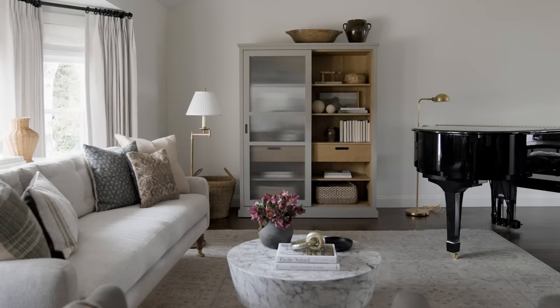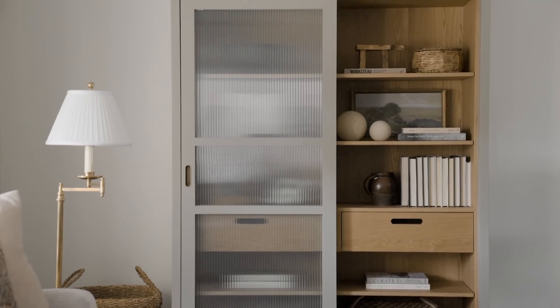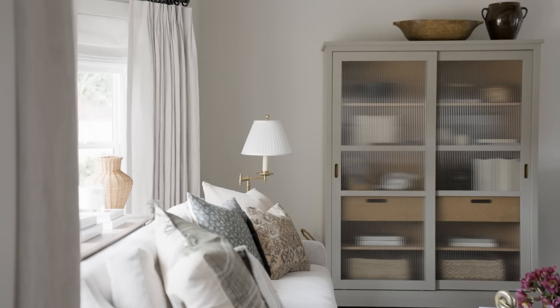I knew that we had designed this piece for McGee & Co and it had these reeded glass front doors, which is a huge trend right now — it's something that's classic, it's been around forever but we're seeing it trending in a big way. It has a subtle green color. I always say if you have a tall cabinet and you have really tall ceilings you should still add even more height to it. Don't let it sit alone — add a vase or a basket or something on top of it.